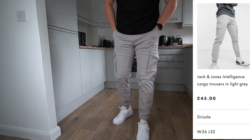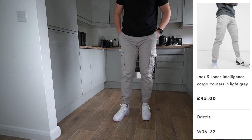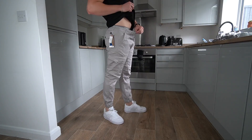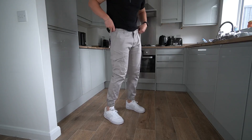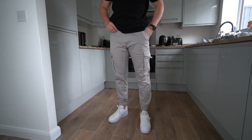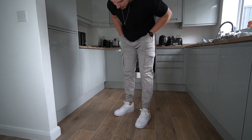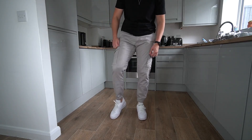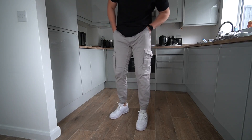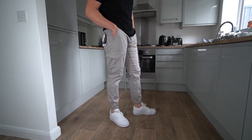So guys, the first pair we've got are from Jack and Jones in a very nice light grey colour. These are in a 36 waist but the waist is massive on me — like dead baggy. I think the 34 would have fit me bang on, to be fair. So a bit of a mistake on my part. But apart from the fit being a bit too big, they're really nice cargo pants — really comfy, really high quality material. And I just like the design of them as well. I think they look class. Really nice colour on me.